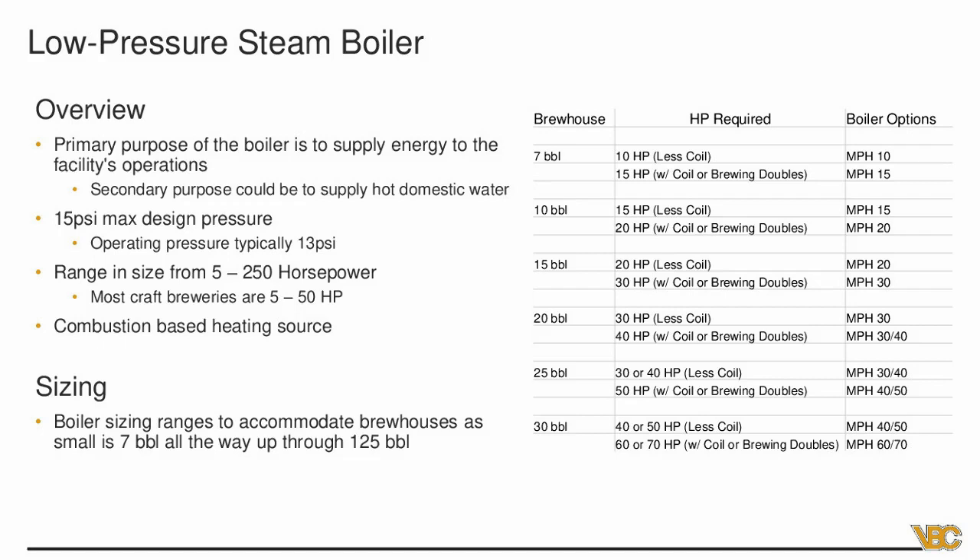Boiler sizing ranges to accommodate brew houses from 7 barrel all the way up to 125 barrel. For a 7 barrel system, a 10 horsepower boiler will typically be good — but if you have a domestic water coil or you're brewing in sets of doubles, you'll need a little more, around 15 horsepower. The most common is probably a 30 barrel system with an MPH 40 or MPH 50. This is really the bread and butter for steam — for bigger systems you'll get higher efficiency and better brewing using a steam boiler.